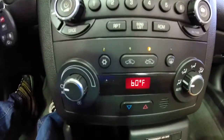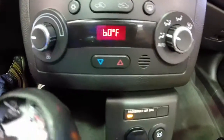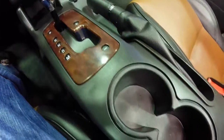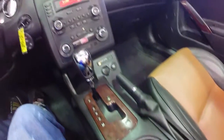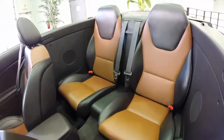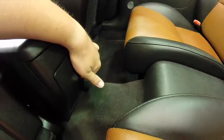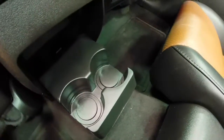Moving on down you have automatic climate control, passenger airbag automatic deactivation, traction control. You have the simulated wood grain trim and dual front cup holders. The rear seat for convertible space isn't too bad. They have cutouts in the backs of the front seat so you have legroom. You have dual cup holders for the rear seat passengers that fold out of the center console.